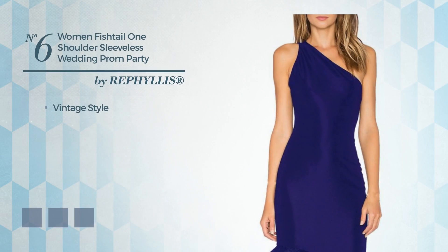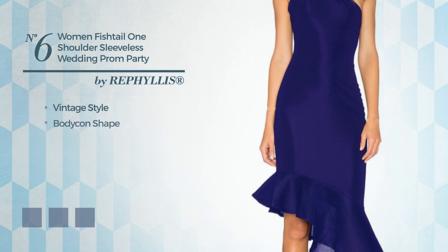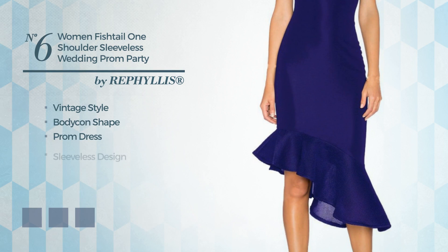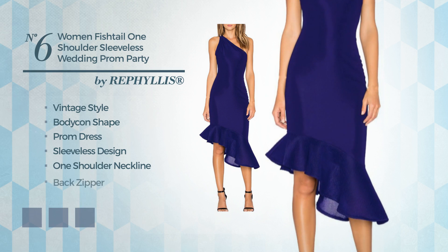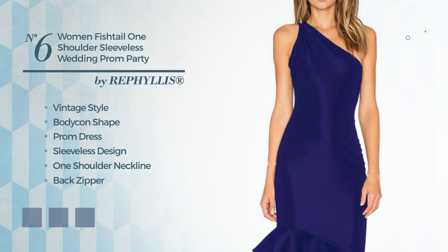Number 6: A mix of vintage and wonderful in this bodycon prom dress. Featuring a sleeveless design with a one-shoulder neckline, as well as a back zipper, crafted from comfortable fabric. The available color variations include blue jay, greenery, and black ink.